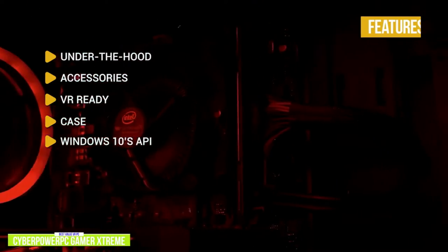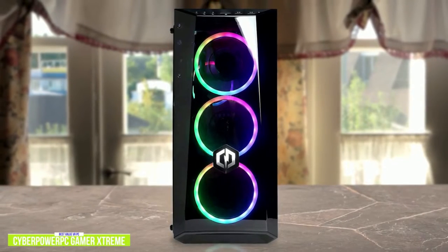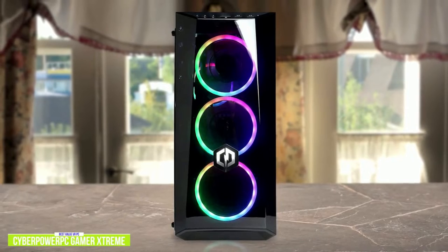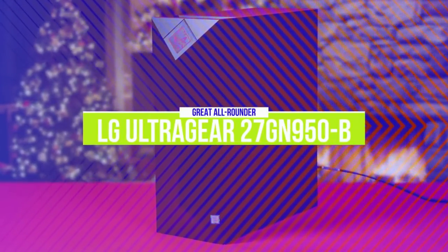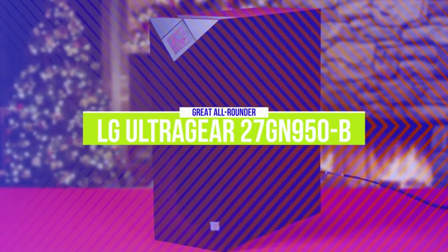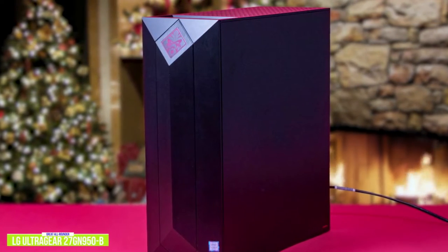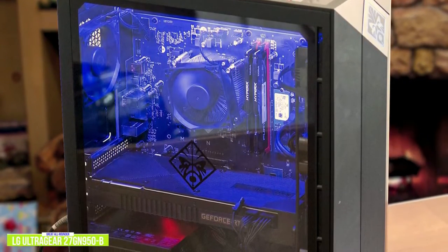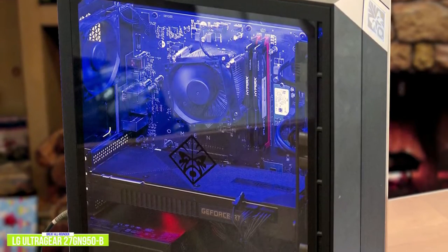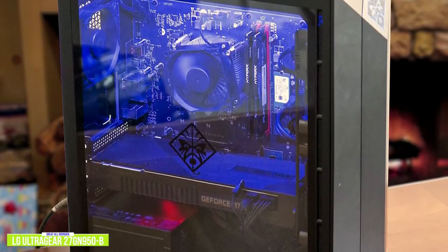Under the hood you'll find an Intel Core i5-9400F with an Nvidia GTX 1660, 8GB RAM, and 240GB SSD with a 1TB HDD. Accessories include an RGB 7-color gaming mouse and CyberPower gaming keyboard. It's VR-ready out of the box and case LED lighting makes this feel like a high-end gaming PC. If you're looking to get into VR and want a decently priced gaming desktop, the CyberPower PC Gamer Xtreme VR comes with VR-ready specs and enough power to play a range of VR titles at a great price.